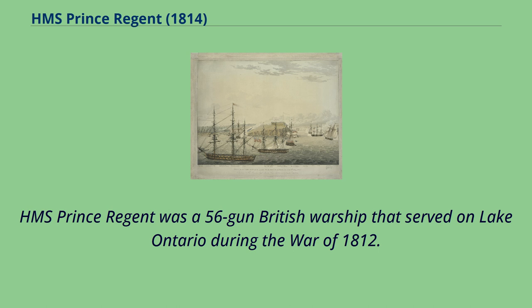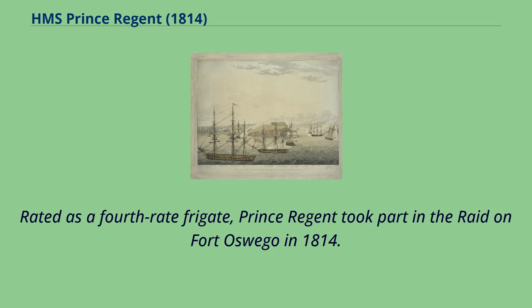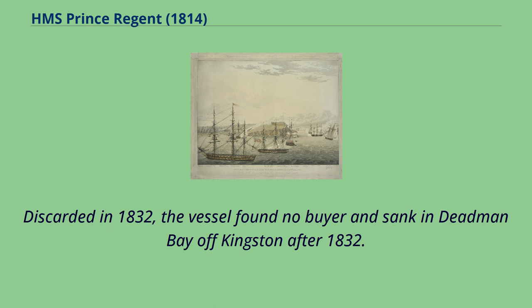HMS Prince Regent was a 56-gun British warship that served on Lake Ontario during the War of 1812. Prince Regent was built at the Kingston Royal Naval Dockyard in Kingston, Upper Canada, and launched on April 14, 1814. Rated as a fourth-rate frigate, Prince Regent took part in the raid on Fort Oswego in 1814. Following the War of 1812, the frigate was renamed HMS Kingston on December 9, 1814. In 1817, the vessel was placed in reserve following the Rush-Bagot Treaty that demilitarized all the lakes along the United States-Canada border. Discarded in 1832, the vessel found no buyer and sank in Deadman Bay off Kingston after 1832.